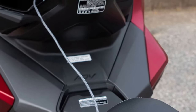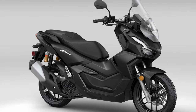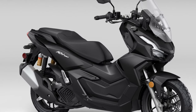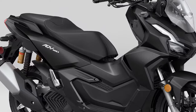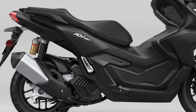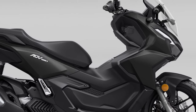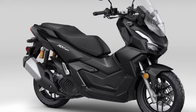Honda has integrated a range of electronic features into the ADV 160 to enhance rider convenience and safety. Storage is another area where the ADV 160 excels — the scooter boasts a generously-sized under-seat compartment that can accommodate a full-face helmet and other personal items, complemented by additional compartments within easy reach of the rider, ideal for stowing smaller essentials like a phone or wallet.